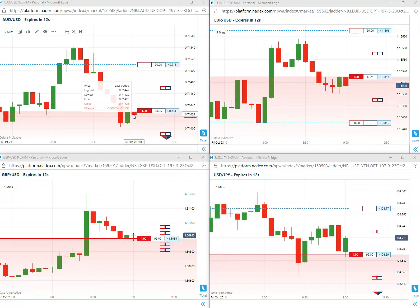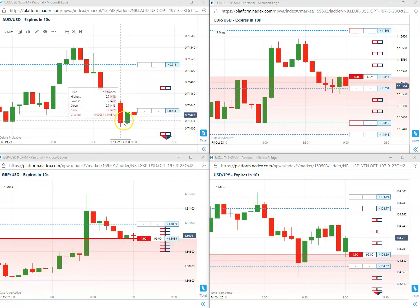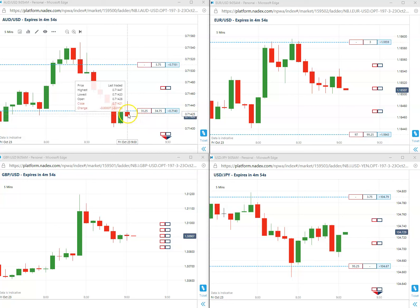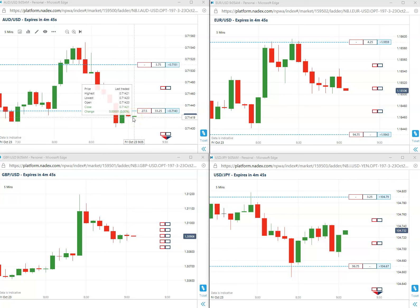Good morning everybody — a little late on this, but we did sell the AUD/USD at 13. Just too busy getting everything on to catch this trade, and it closed at — isolated 43, closed at 42.1. That was a winner! Let's do a bonus today.